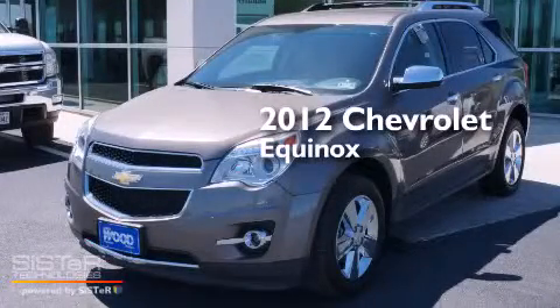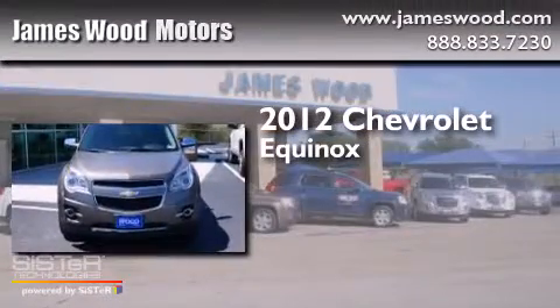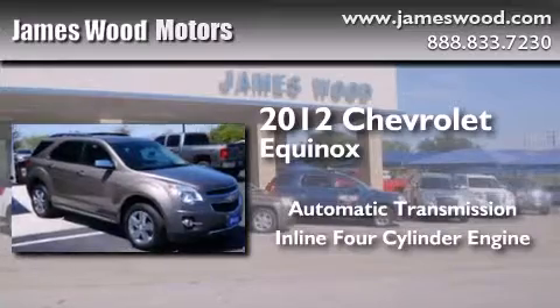This is a certified pre-owned 2012 Chevrolet Equinox. This crossover has an automatic transmission and an inline four-cylinder engine.